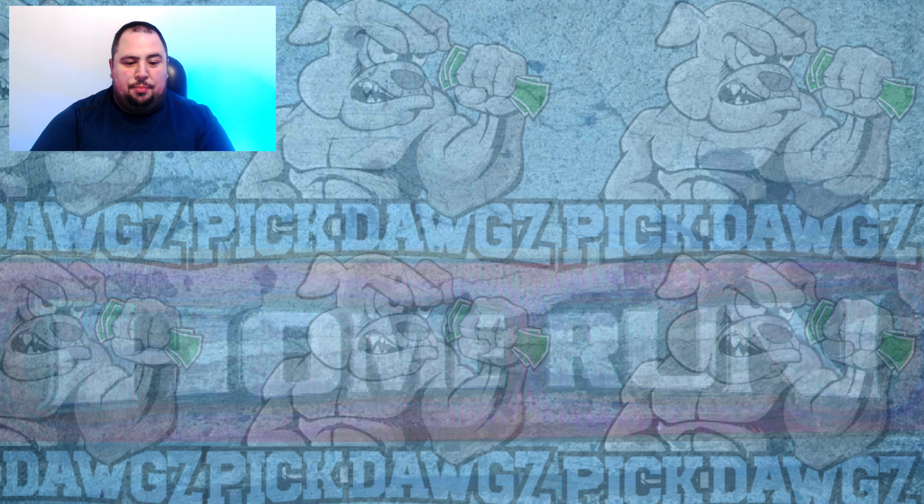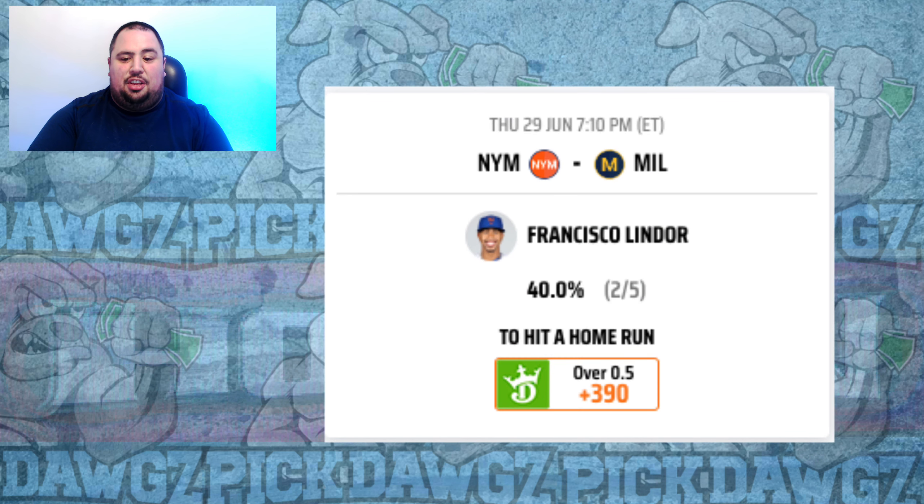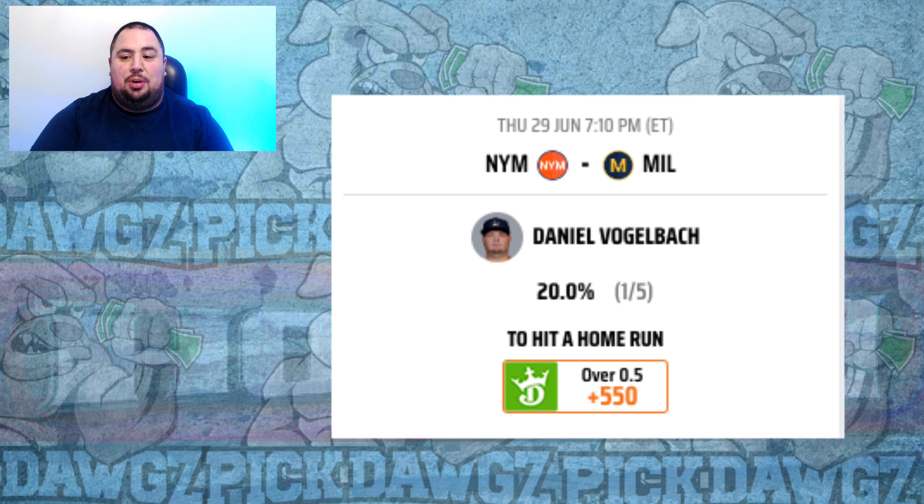Switching to the Mets dugout, I'm looking at three Mets here. First is Brandon Nimmo at plus 500 — four home runs and a .265 average in the last two weeks against right-handed pitching. Adrian Houser hasn't allowed a ton of home runs but has been getting rocked lately. I also like Francisco Lindor at plus 390, hitting .323 with six extra base hits and three home runs against righties in the last two weeks. And Daniel Vogelbach at plus 550, hitting .290 with three home runs against righties.